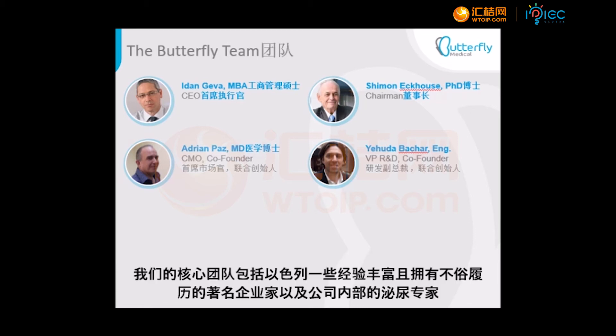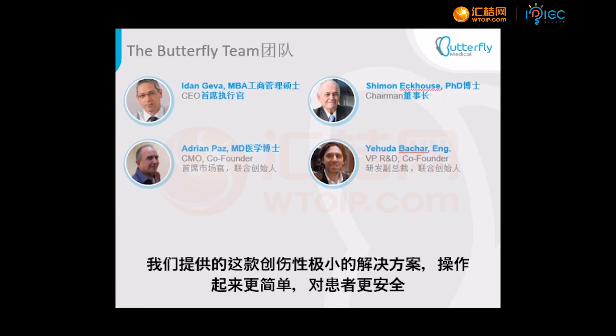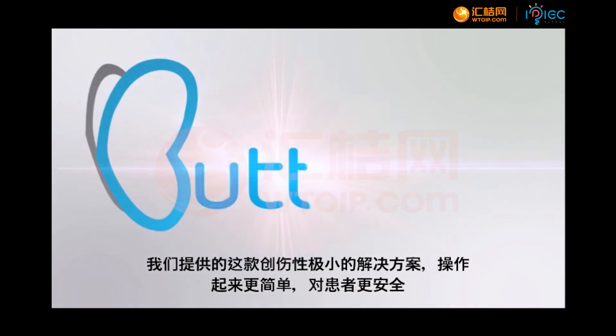Our core team includes some of Israel's leading entrepreneurs with a long and successful track record, and our own in-house urologist. We offer the least invasive solution that is simpler to deliver and safer for the patient.